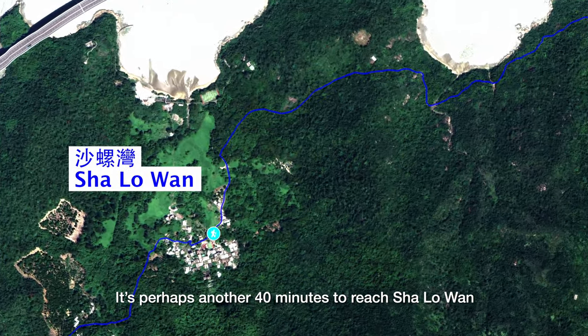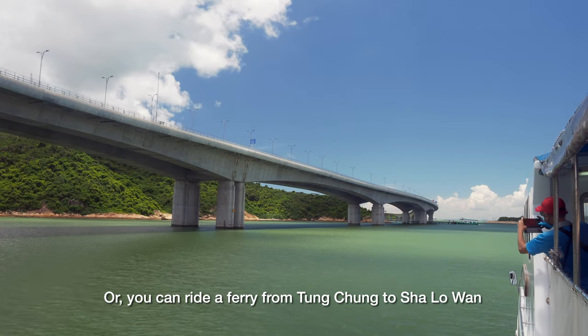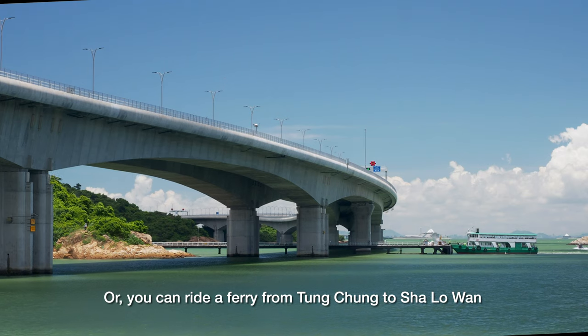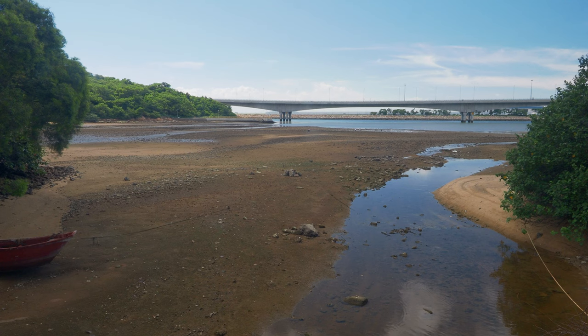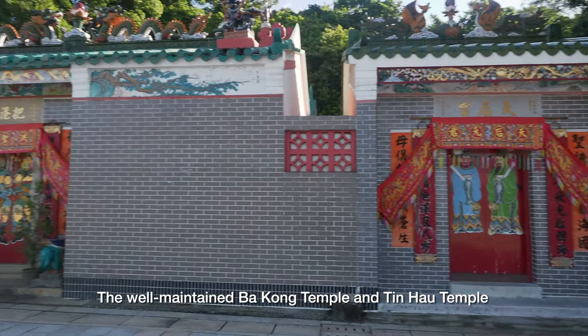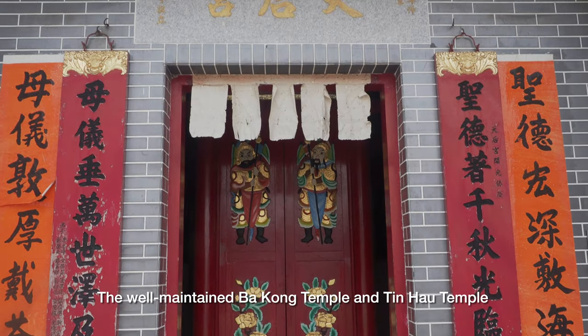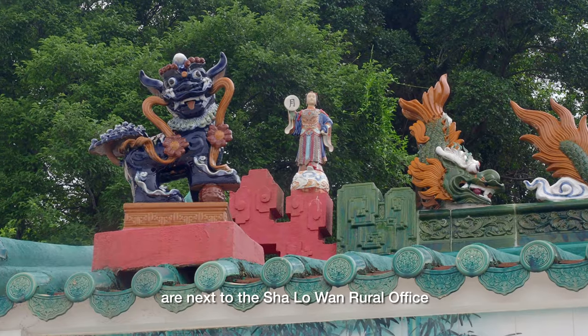It's perhaps another 40 minutes to reach Xiao Lao Wan. Or you can ride a ferry from Tung Chung to Xiao Lao Wan. The well-maintained Ba Kong Temple and Tin Hao Temple are next to the Xiao Lao Wan rural office.